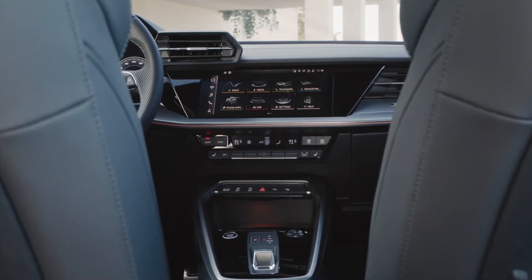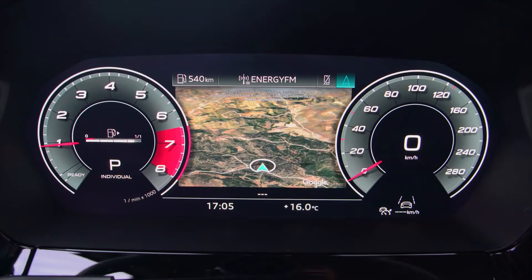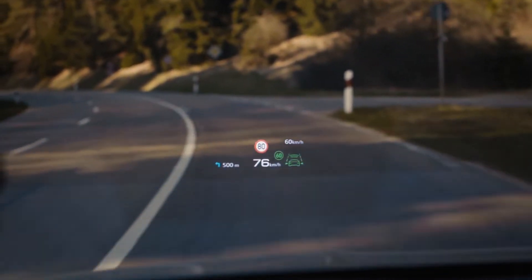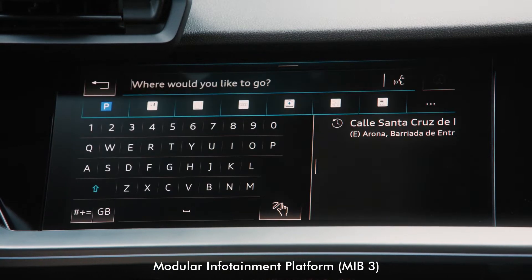Features include a 10.25-inch digital instrument cluster and a 10.1-inch MMI touch display with handwriting detection. Buyers can opt for a 12.3-inch Audi Virtual Cockpit Plus, a head-up display and MMI Navigation Plus which uses the 3rd generation Modular Infotainment Platform, or MIB3 for short.